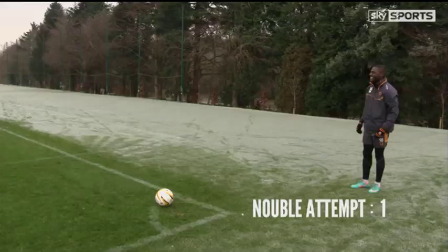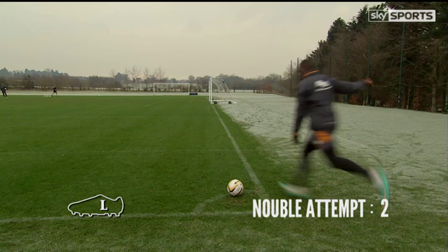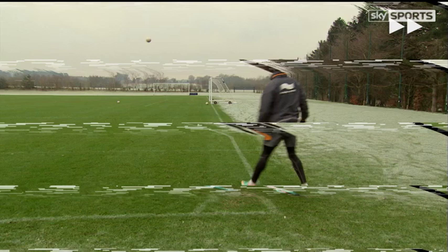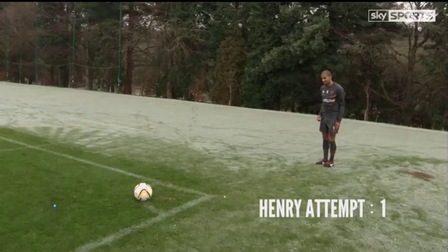Next up on his left foot is Frank Nublé, which is his weak foot. That's what I do! That was a good attempt. Yes! Yes, Nubbs! Woo-hoo-hoo!